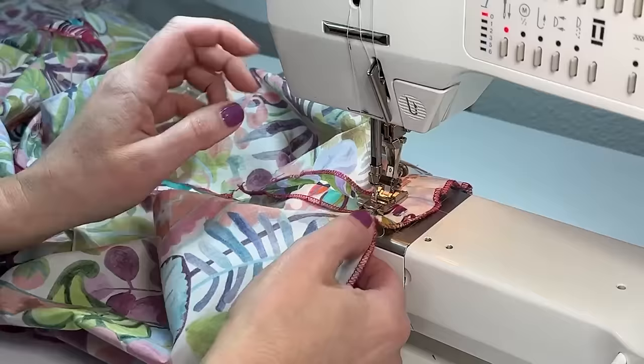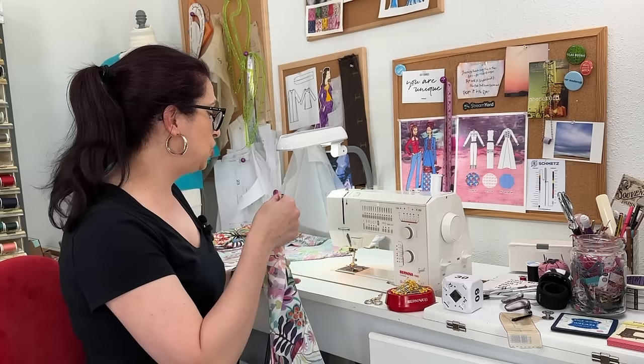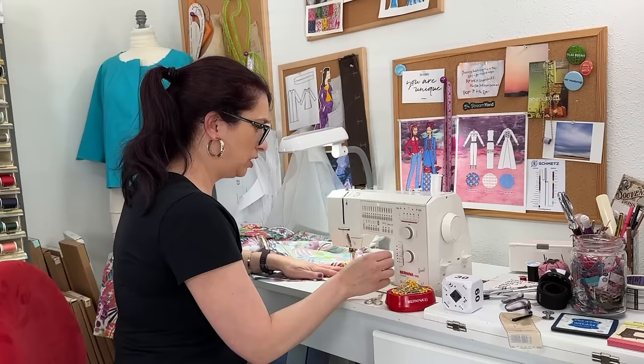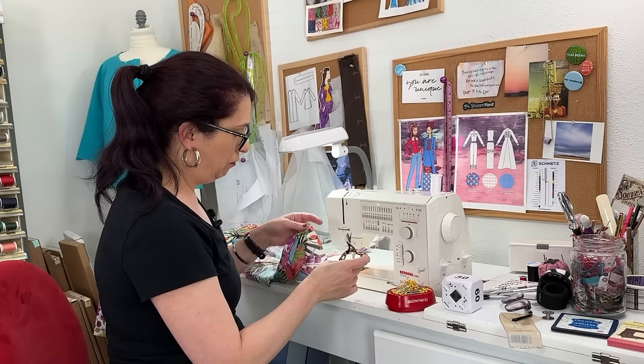I finished my seams and the next step before finishing the bottom of the sleeve is to stitch in a basting row at a quarter of an inch, and then press the sleeve at five-eighths of an inch and roll that down to finish the curve on the bottom of the sleeve. So I'm just going to start with that basting.